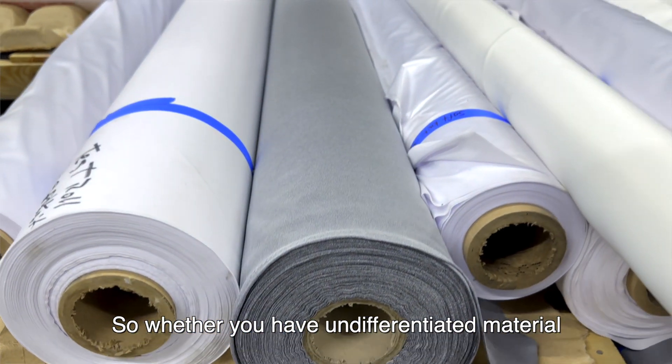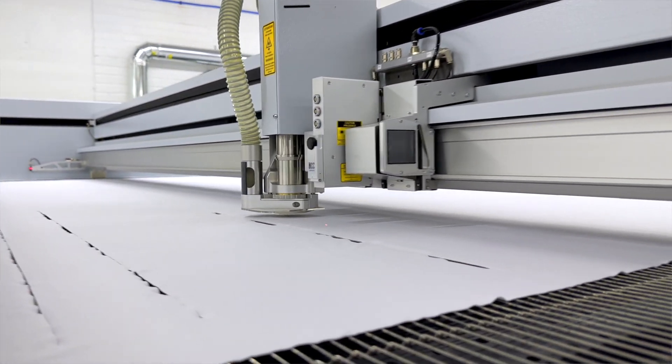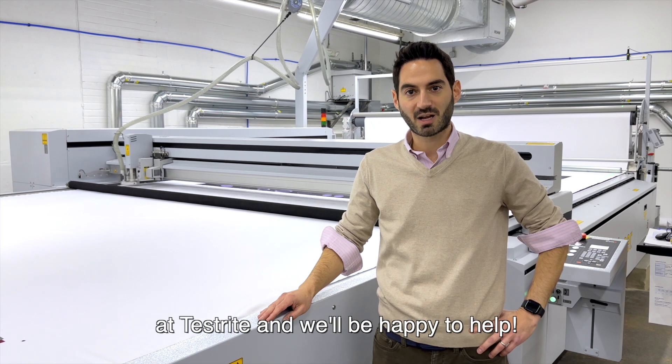Whether you have undifferentiated material, like a roll of textile, or you need us to print and cut for you onto polyester, please reach out to us today at Testrite and we'll be happy to help.